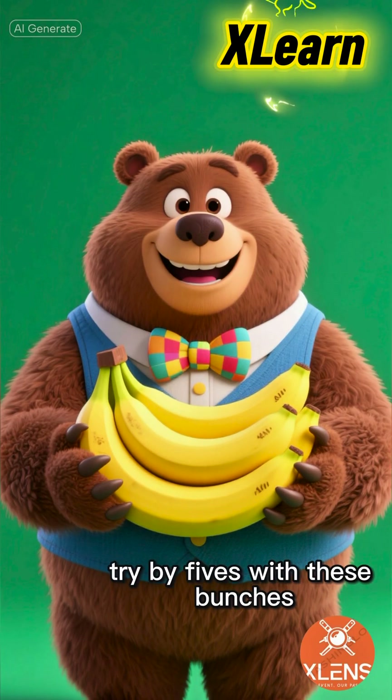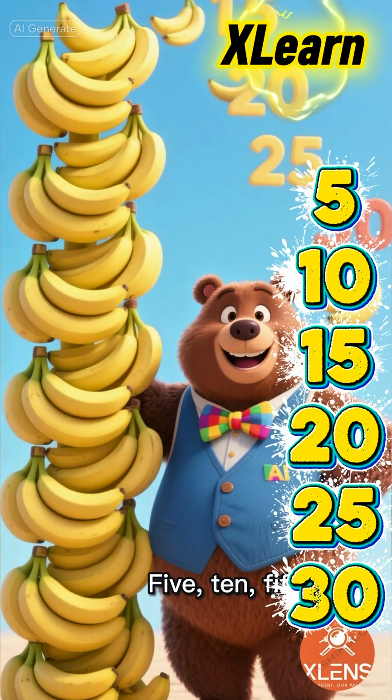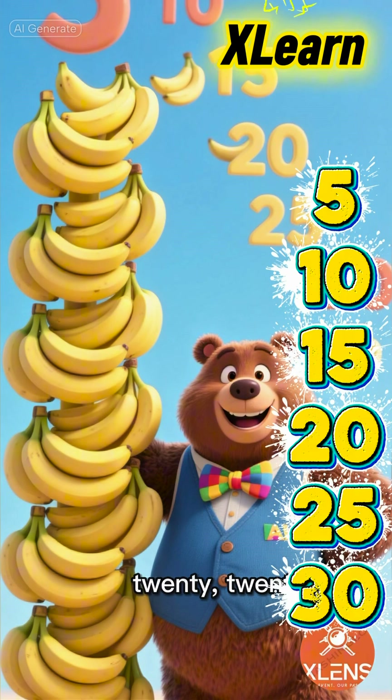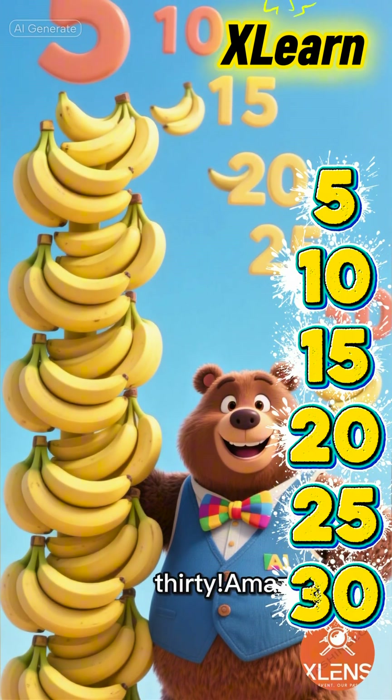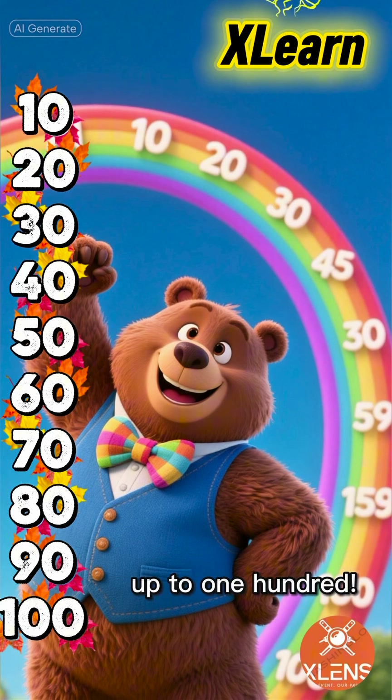Now, let's try by fives with these bunches of sweet bananas. 5, 10, 15, 20, 25, 30. Amazing! And for a big challenge, by tens up to 100.